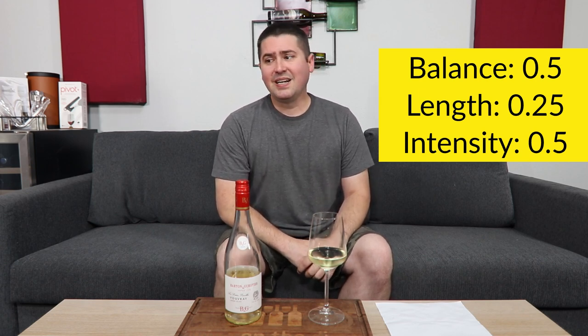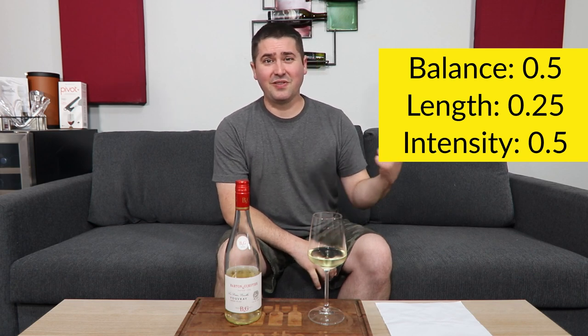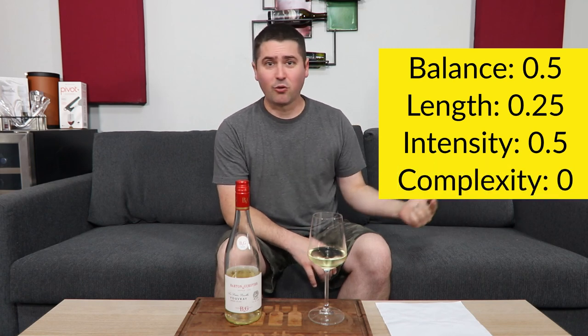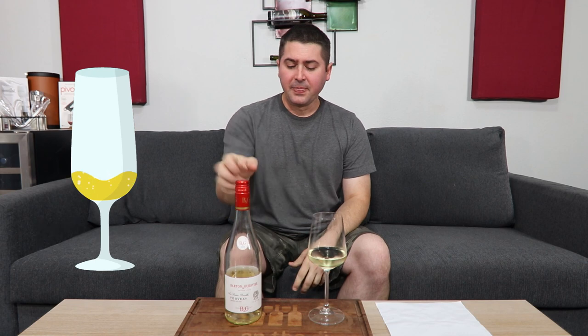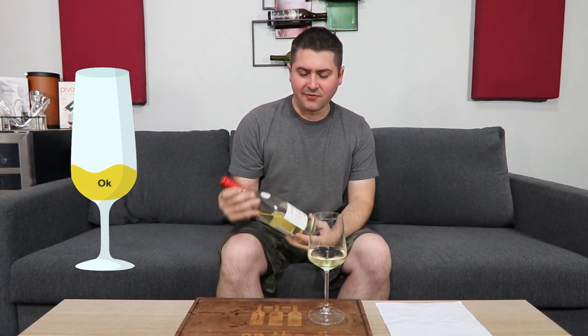In terms of complexity, I'm really detecting about three notes here: some sort of citrus-floral, lime or grapefruit, and pineapple. So I'm not going to give any points for complexity. Once you add everything up, you're an okay wine, and I think that's where this sits. I have had some Vouvray wines that are just fantastic — this is far from it.